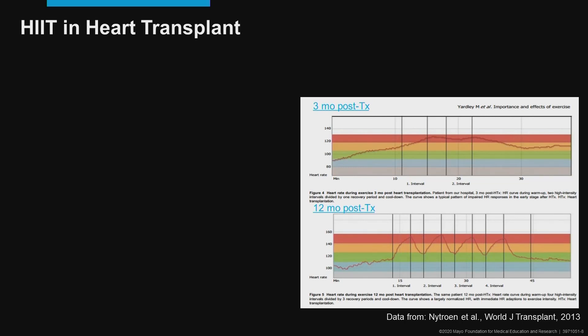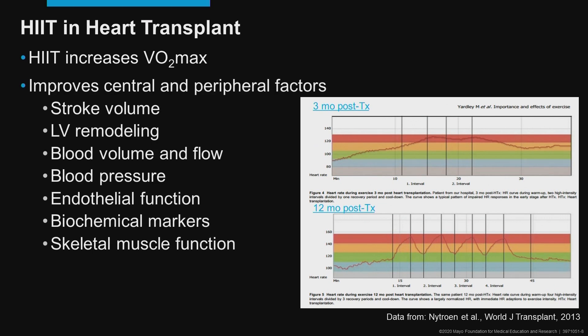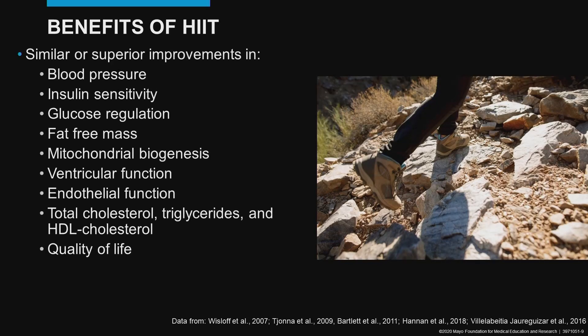Interval training studies have also demonstrated increases in VO2 max or VO2 peak in patients who have received a heart transplant. There are multiple additional benefits — both central and peripheral factors. This figure shows the heart rate response to intervals at three months post-transplant, understanding that the patient has been denervated, and then again at 12 months post-transplant where we see heart rate adaptations to the interval training exercise. Very importantly, interval training also improves quality of life in this population.